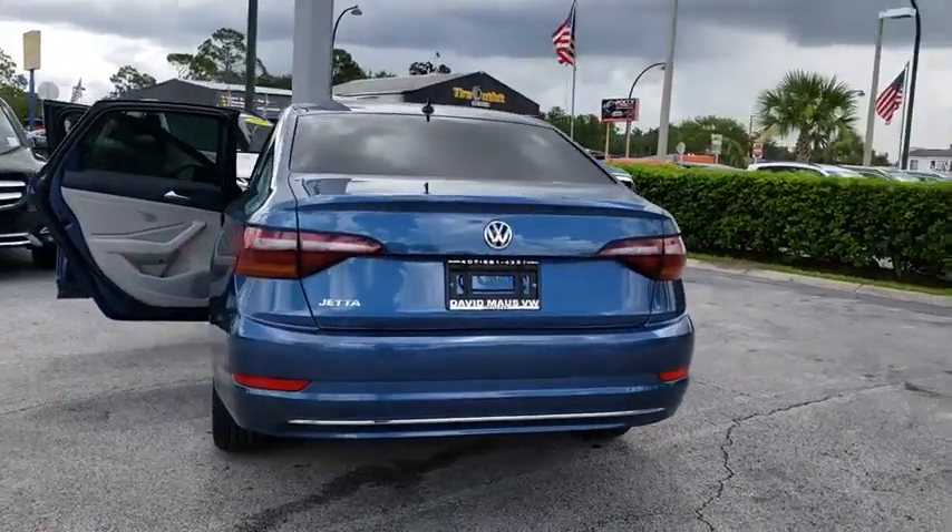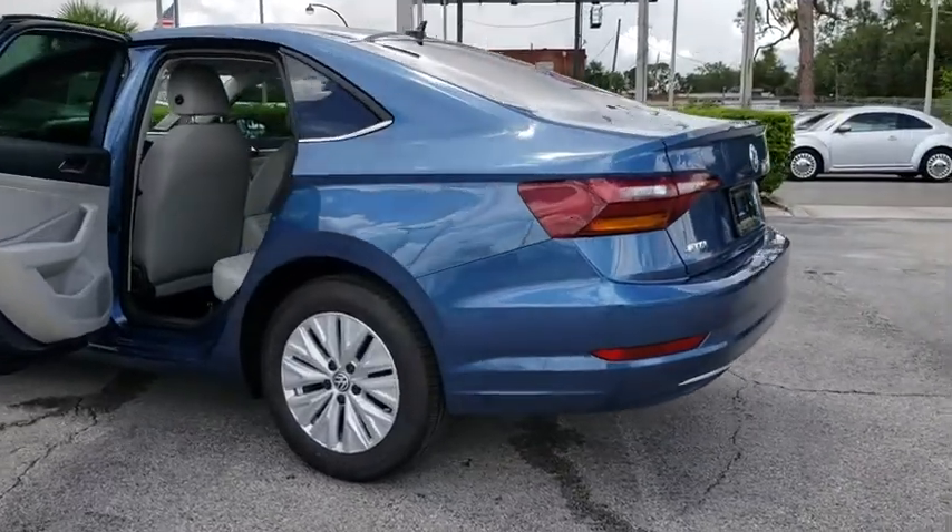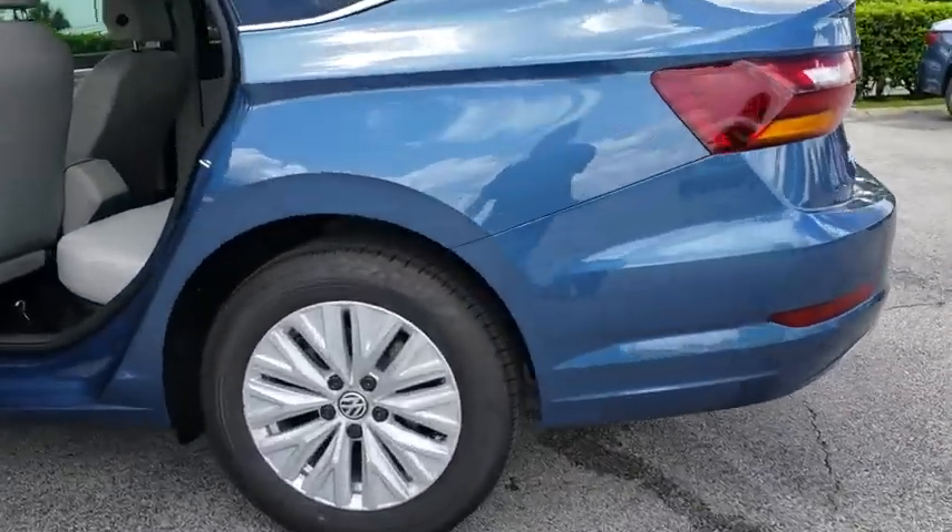Power windows. Rear window defroster. Electronic stability control. Trip computer. Brake assist. Panic alarm. Remote keyless entry.